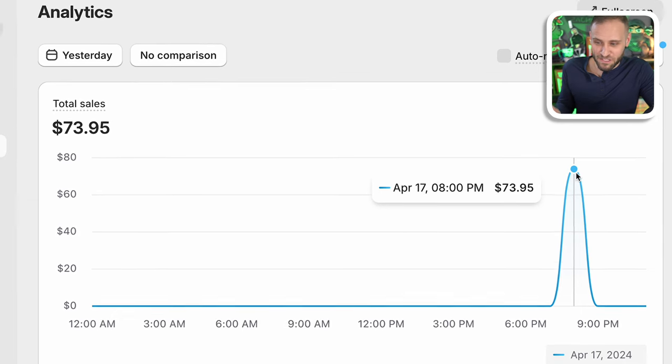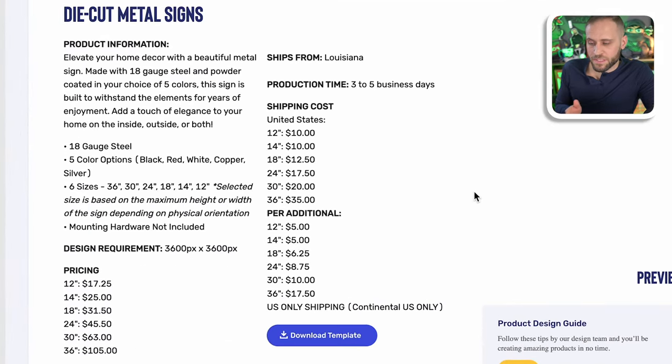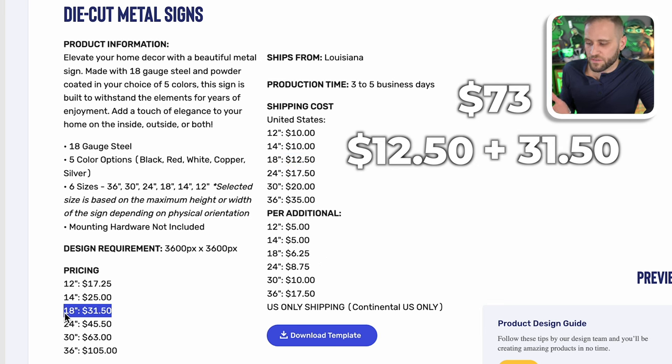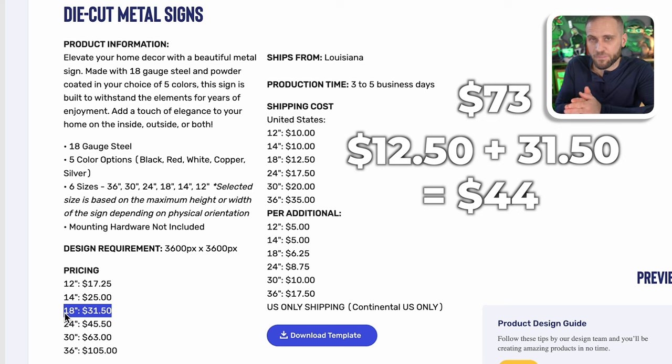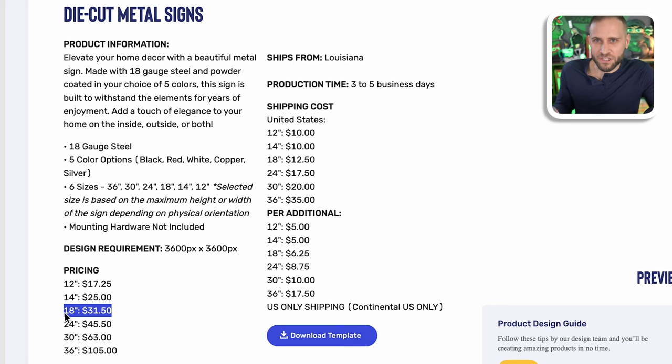We do have one sale in the books and I've barely done anything. I have a social media page, posted on it a few times, and I think it's a really great sign. I'm selling print-on-demand metal signs. The one that was purchased for $73 was the 18-inch sign. Through the T-Launch app, the 18-inch sign ships for $12.50 and has a base cost of $31.50. So it's roughly about $44 in total cost with shipping. I am offering free shipping and they paid $73 and change, so about $30 profit on that. As I get into influencer marketing, I'm going to be offering commissions on sales and also doing a lot with paid ads.